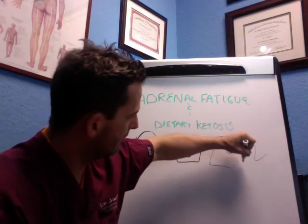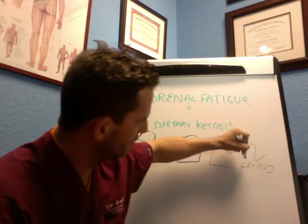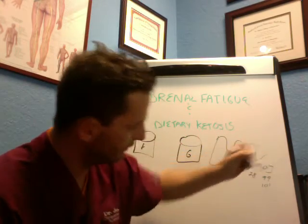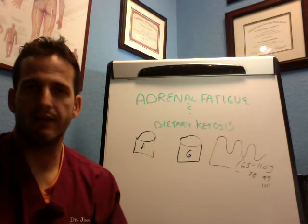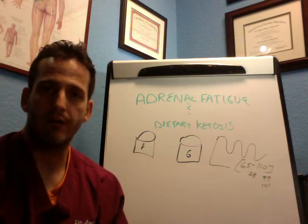Dysglycemia is the state of having unstable blood sugar where you could be somewhere in the 65 to 110 recommended range — say 78 or 99 or 101 depending on your fasting glucose level — but you may have signs of shakiness, lightheadedness, feeling jittery if you're not eating a meal, or crashing after a meal.